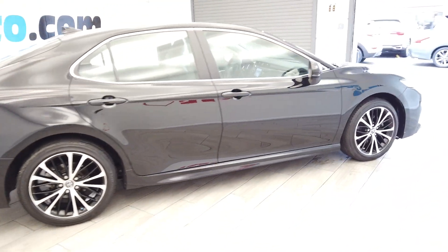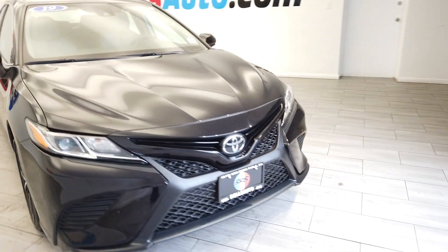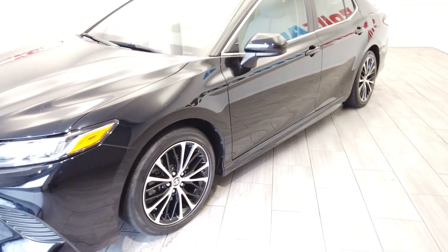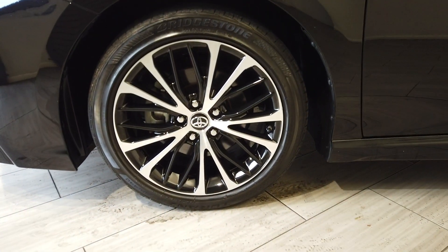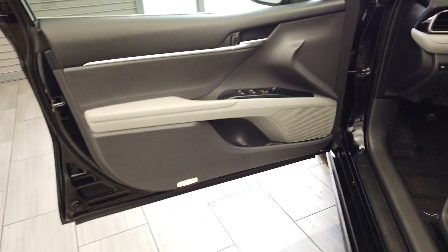You can see that spoiler and the factory tint. That two-tone leather interior.